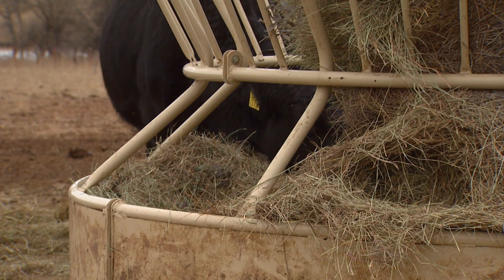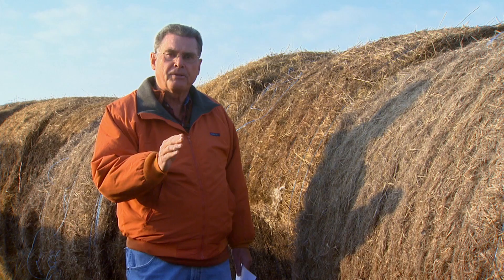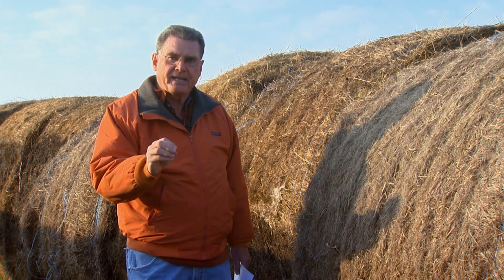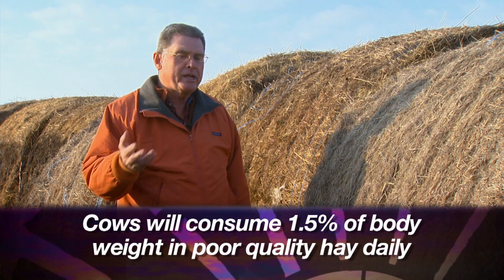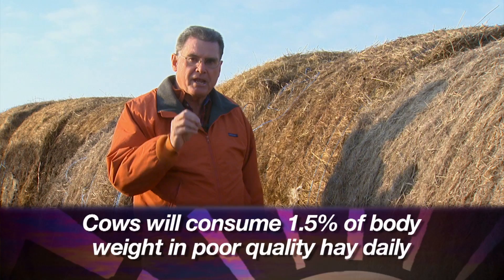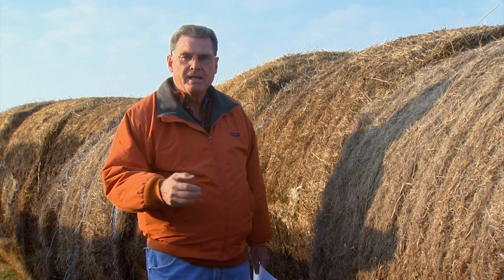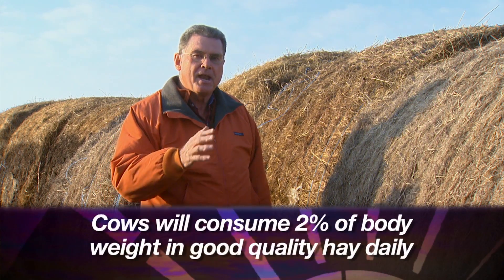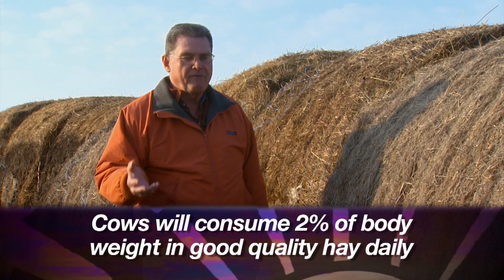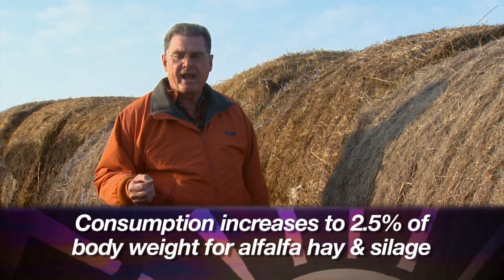So much depends upon the quality of the hay. If we've got some poor quality grass hay — something at six percent crude protein or less — cows consuming on a voluntary basis will only consume about one and a half percent of their body weight daily. If the hay is much better quality, like fertilized Bermuda grass hay at eight to ten percent crude protein, cows will voluntarily consume two percent of their body weight. And when we get into alfalfa hay or silage, it goes up to two and a half percent of body weight.